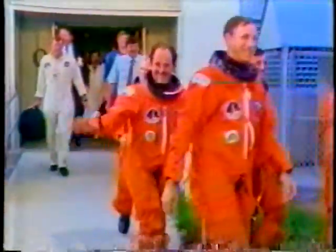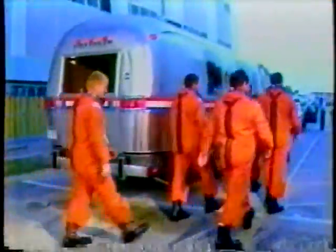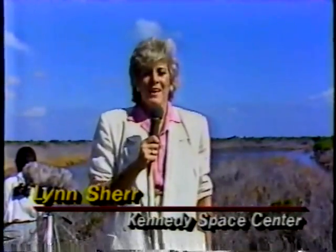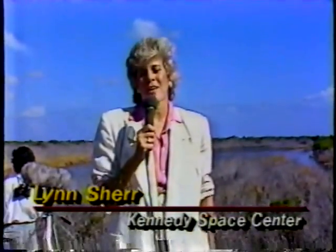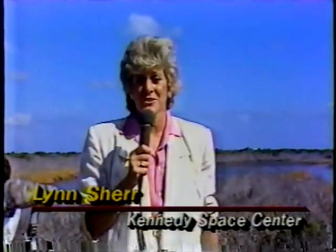Together, these five men have seven shuttle flights among them and have been training for this mission on Discovery for more than 20 months. There's something else about this crew — they are perhaps the most serious crew I've ever interviewed in all my years of covering shuttle flights. These fellows really do have the right stuff. They're all trained, they're all veterans. But they didn't swagger around with a cocky attitude. All of a sudden, everyone here at NASA is much more sobered as a result of the accident, and these gentlemen really reflect it.